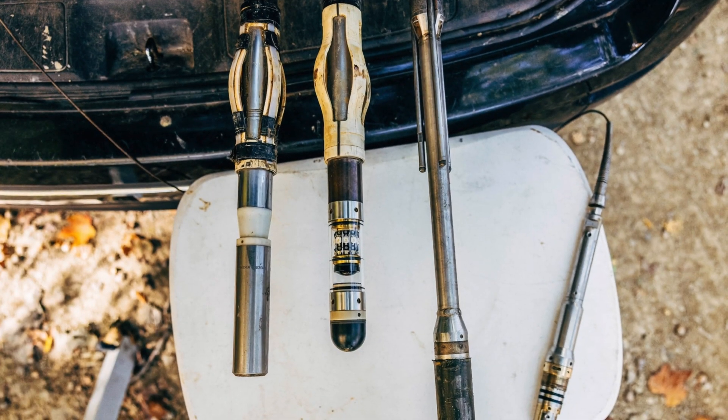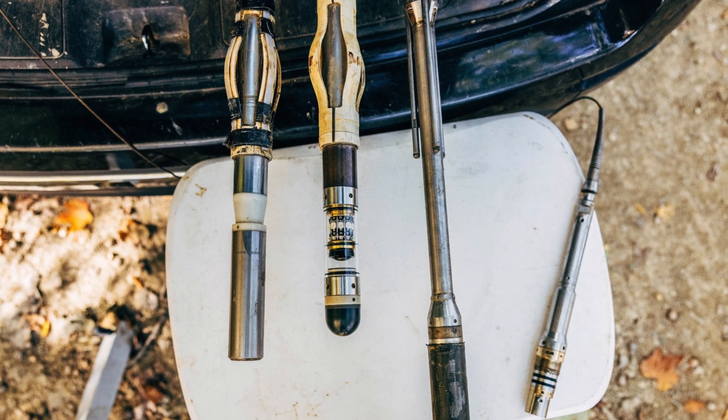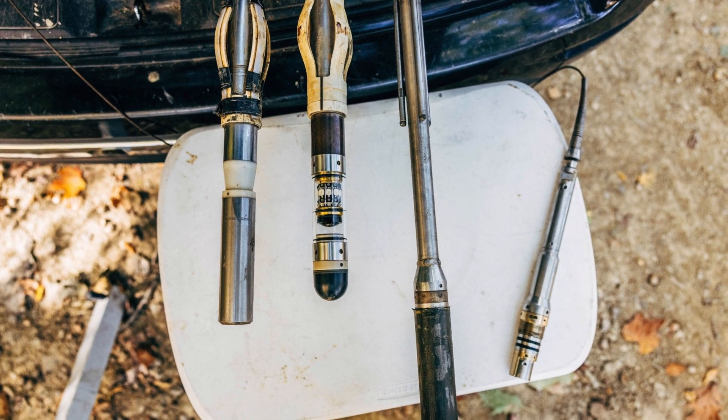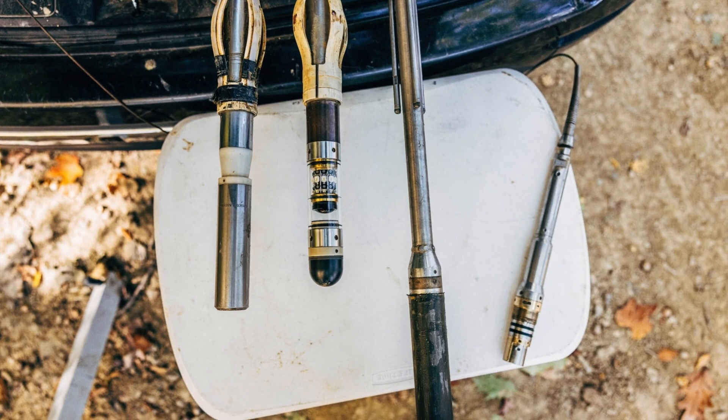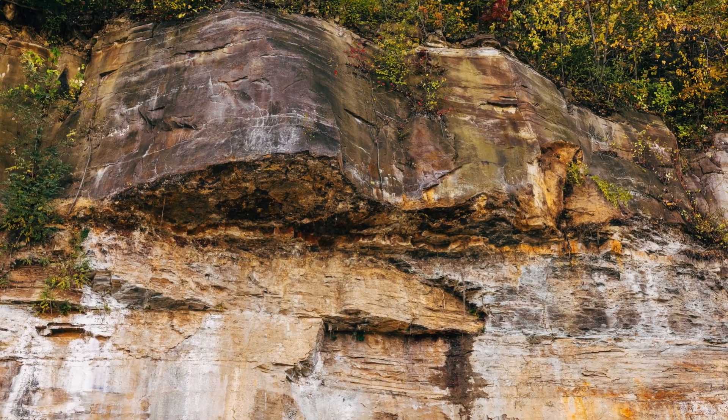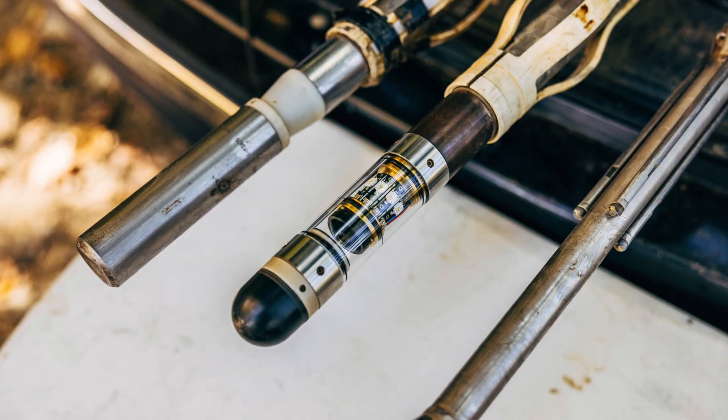Televiewers, Delta. Televiewers are fascinating tools, particularly if what you're exploring or designing really depends on the size and orientation of discontinuities like joints and fractures. And on sites where intact cores are a challenge to collect, they really shine. There are two types of televiewers: optical and acoustic.